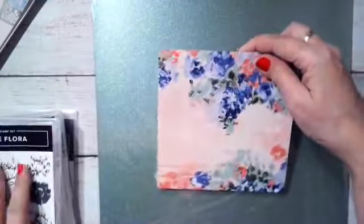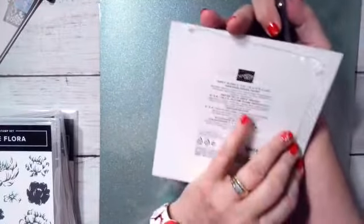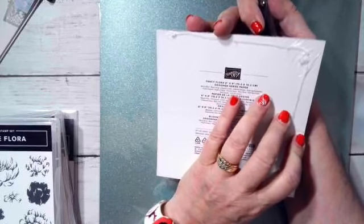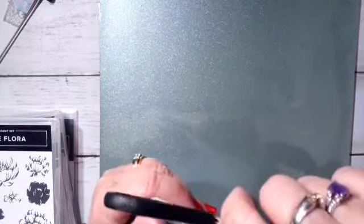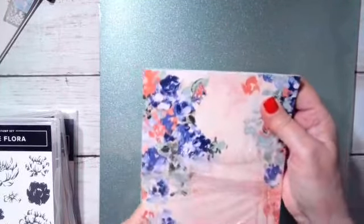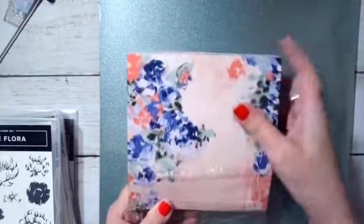It comes with a pack of six-by-six Fancy Floral paper, and in there the colors are Balmy Blue, Basic Gray, Calypso Coral, Daffodil Delight, Evening Evergreen, Fresh Freesia, Night of Navy, Orchid Oasis, Pool Party, Seafoam, Soft Suede, and Soft Succulent. We have a lot going on in there. So let's open it up and see what we have - there are 48 sheets in here.